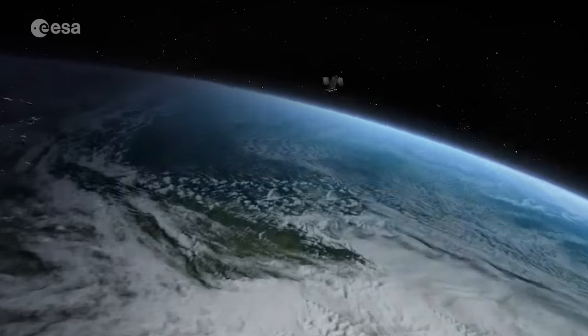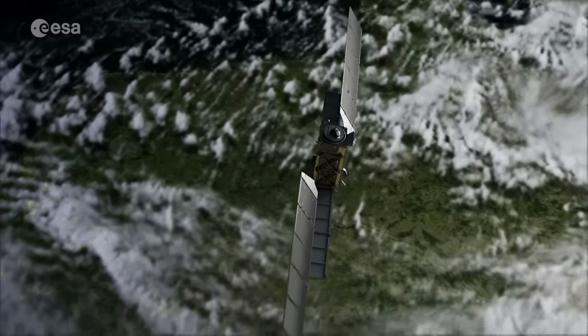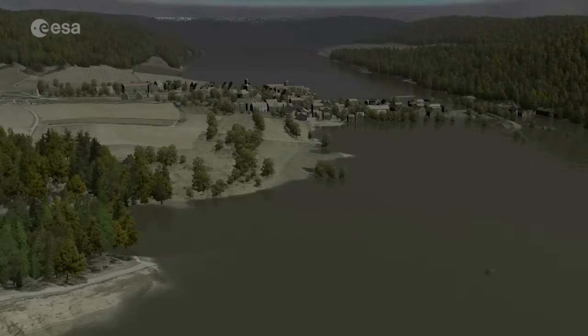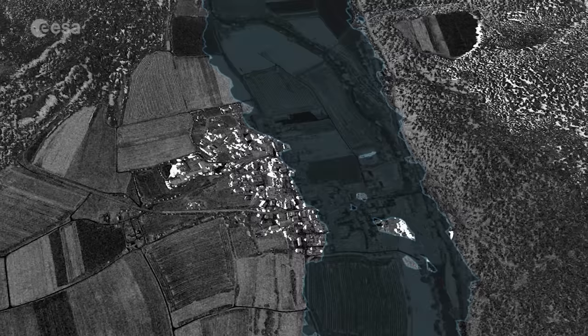Sentinel-1's radar has the ability to see through clouds, rain and in darkness, making it particularly useful for monitoring floods. Images acquired before and after a flood offer immediate information on the extent of inundation and support assessments of property and environmental damage.